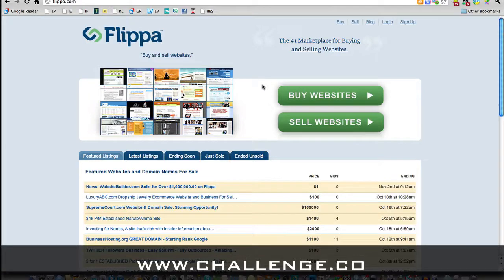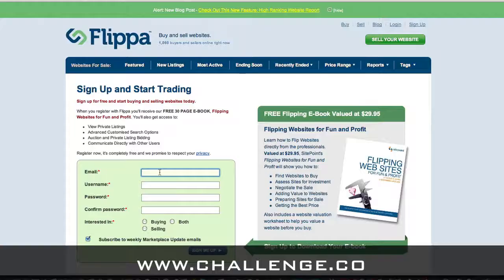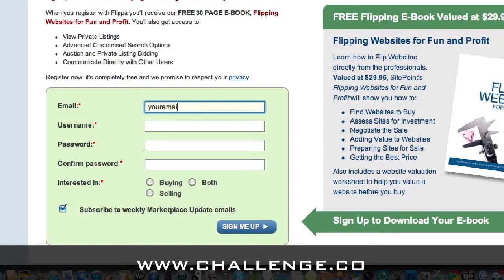All right, let's head over to Flippa.com. We come onto the Flippa landing page where we get the option to either buy a website or sell a website, but today we're going to sign up. So we click on the sign up button, and we come up to, oddly enough, the sign up page.